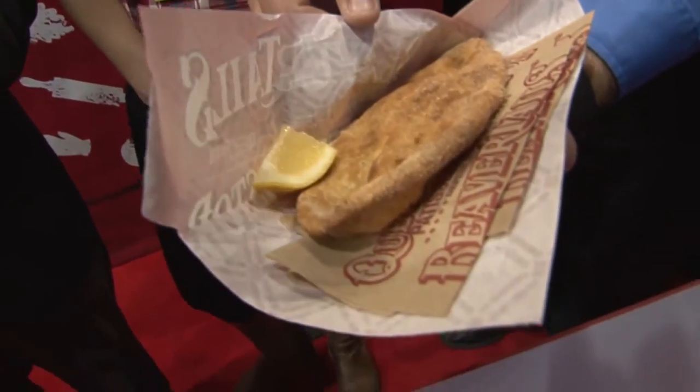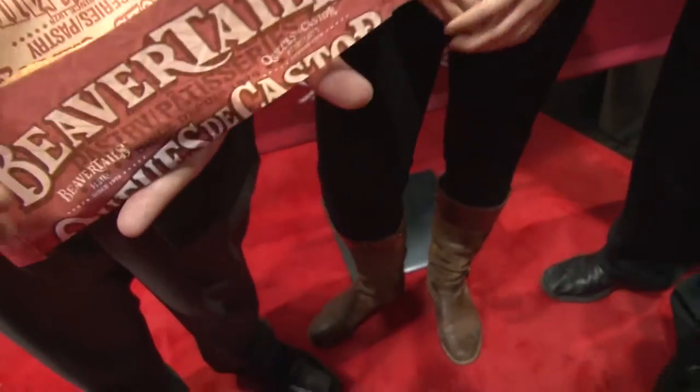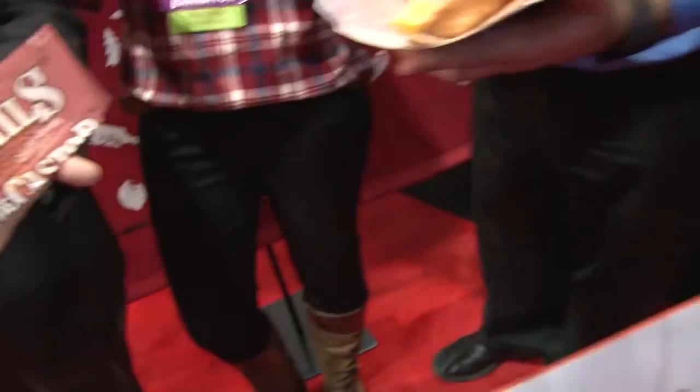Tell us, what is a Beaver Tail? So a Beaver Tail is probably the most delicious thing you're going to have today. It's a whole wheat dough that we stretch out flat to the shape of a beaver's tail, which is where it gets its name. We float fry it so it's not super greasy, it's just lightly fried. And then we put butter and we have a whole variety of decadent toppings. Today we're doing cinnamon sugar, which is actually our classic flavor. It's the most popular one and I'm going to let you guys take a bite. You have to eat it while it's hot and fresh.